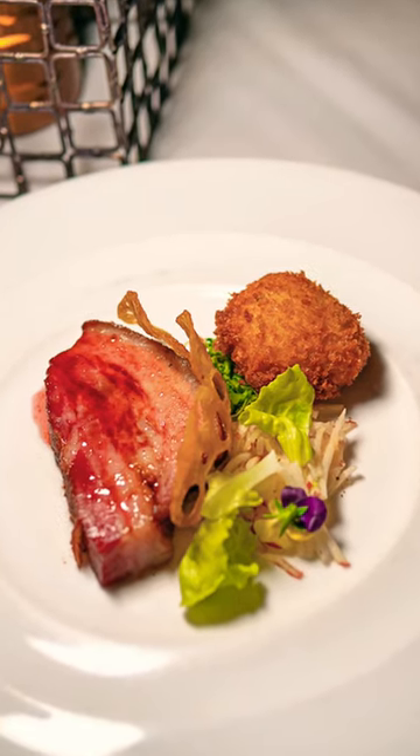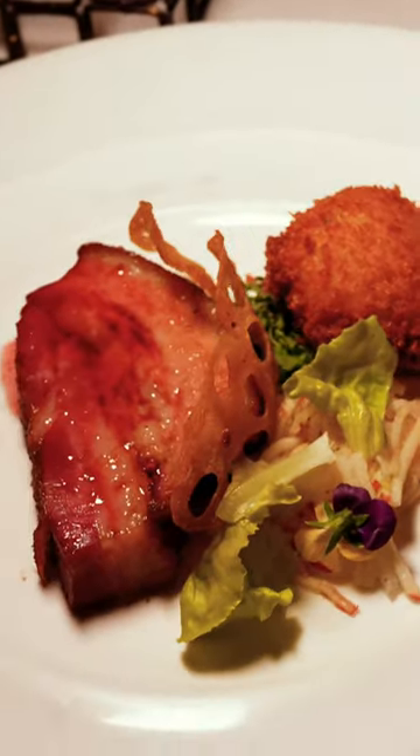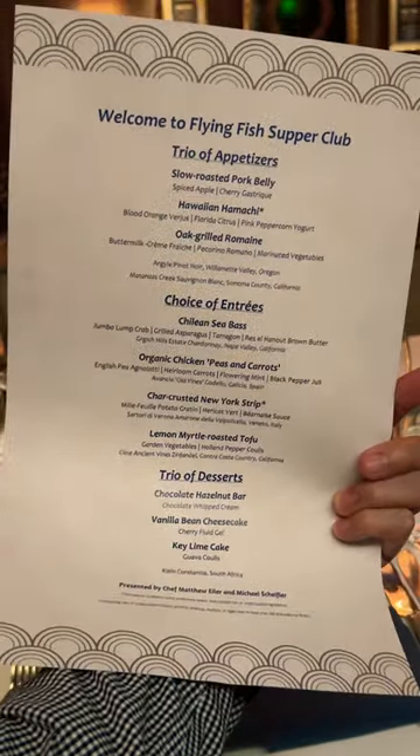Slow roasted pork belly was super tender, very savory with a touch of sweetness from the cherry gastrique. The oak grilled romaine salad had a good smoky flavor.